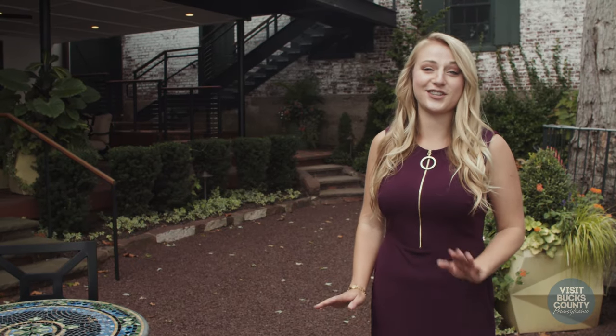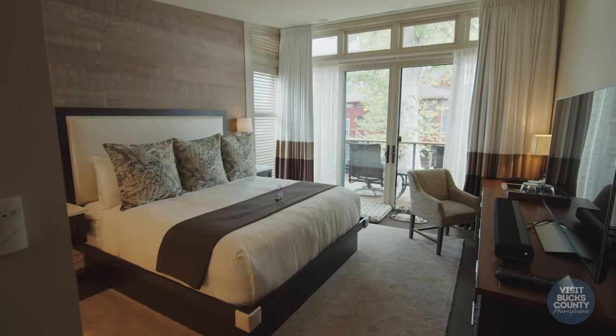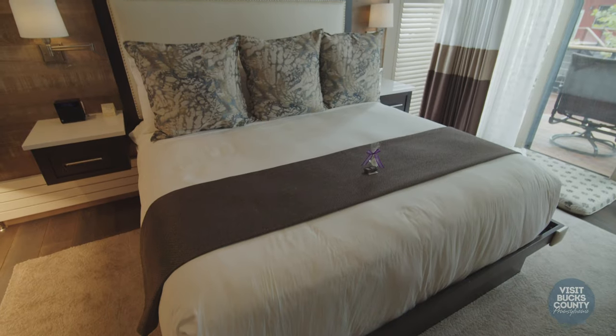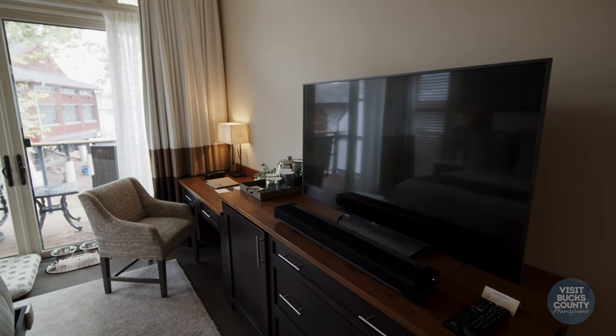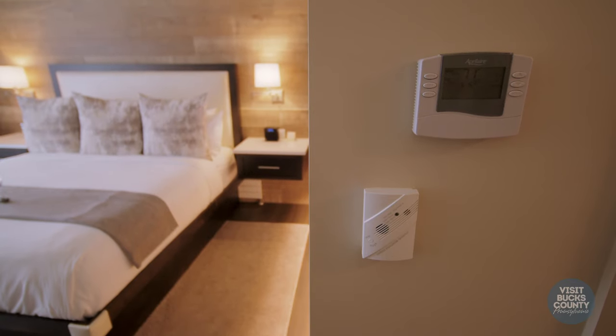Now let's take a look at some of our luxurious rooms. Right now we are in room 15. This room is fully ADA compliant and handicap accessible. We have an elevator just outside which will bring you from the ground level up to the second floor. We have a 55-inch screen TV with Netflix connection and also a smart thermostat.